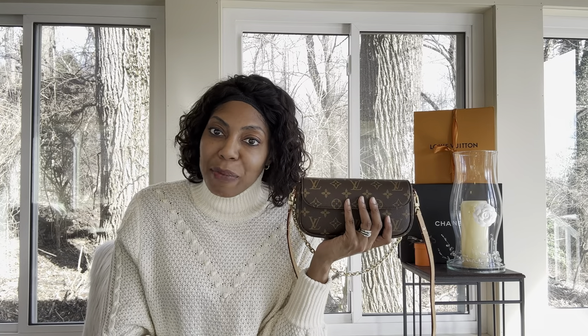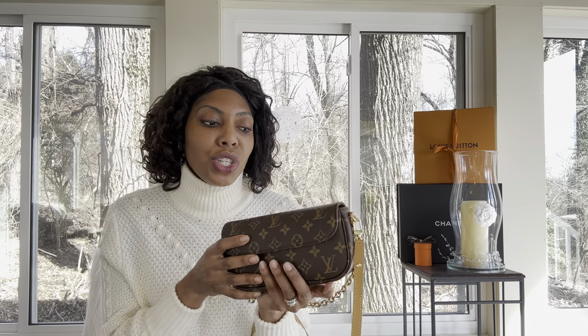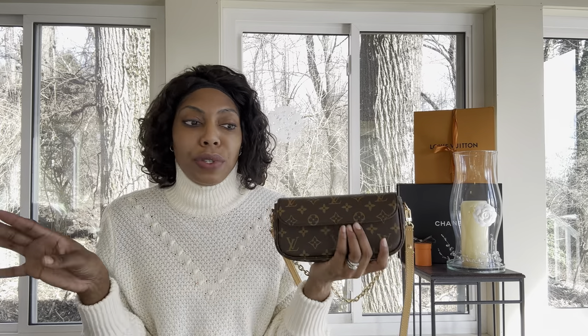I'm really, really thrilled about my first low buy purchase for the year. I would highly recommend, if you know what you're interested in and you're doing a low buy, to plan ahead, save up for it, and think about whether there's anything in your closet you can relinquish that you're no longer using — and use those funds instead.